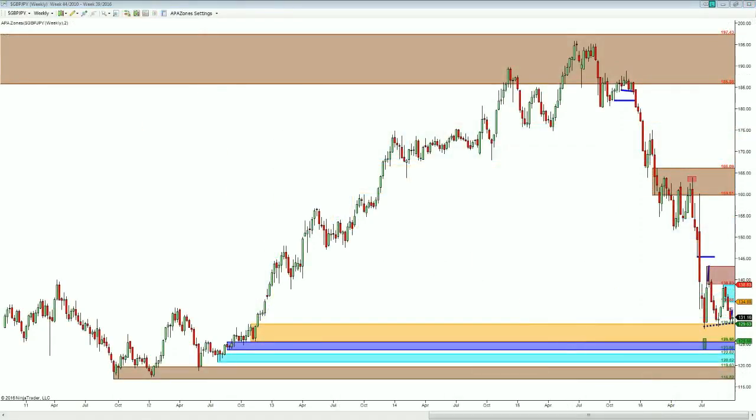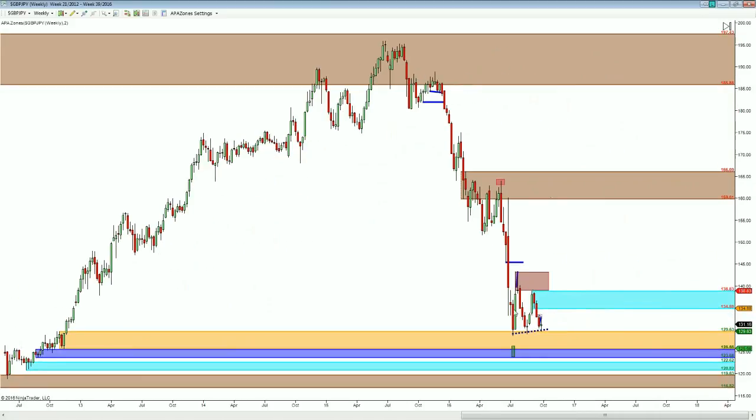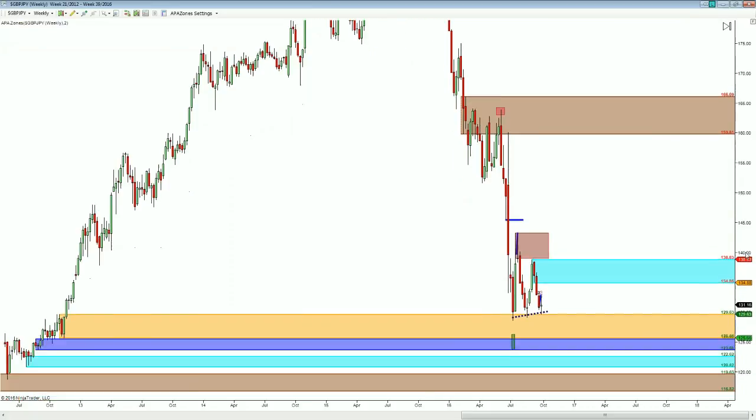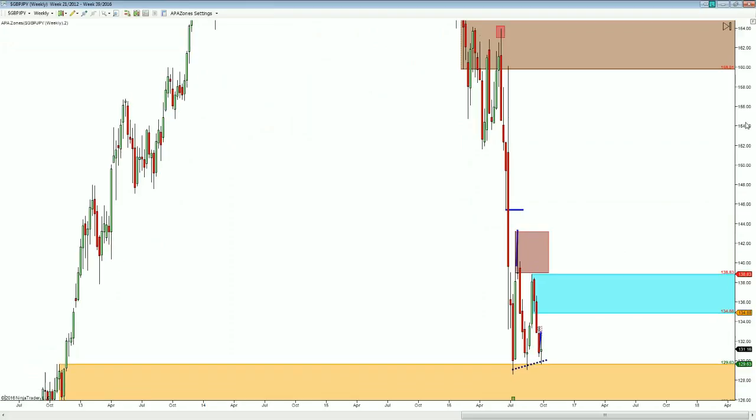Looking at the Pound Yen, you can see here that we've been moving from a high area down to a low area, and we are coming down into weekly demand levels that are stair-stacked on top of one another. It's been quite the drop over the past year. Now we're looking at the weekly level just below us here at 129.63, and we've formed a new weekly supply level at 134.88 up to 138.